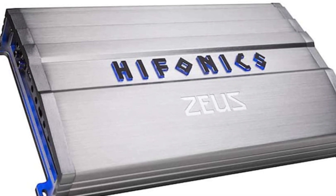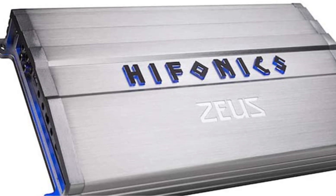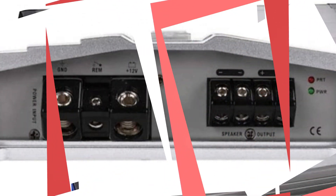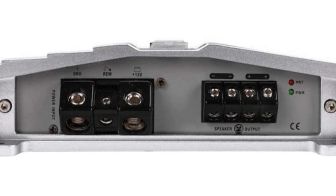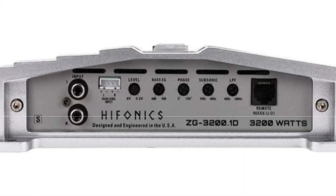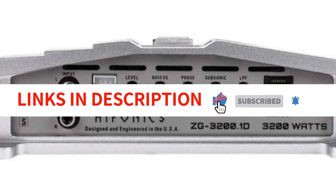The nickel-plated, high-temperature, impact-resistant design with hex-screwed terminals allows for secure connections. It can easily tie into OEM audio systems that do not offer RCA output, maximizing aftermarket amplifier power. Overall, the Huffonix EG3200.1D Zeus Gamma 3200W Max Power Class D Monoblock Car Audio Amplifier is a reliable and powerful choice for car audio enthusiasts.